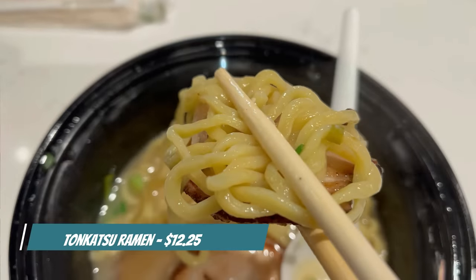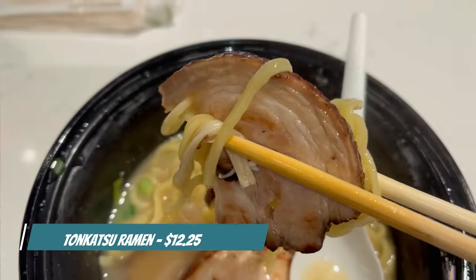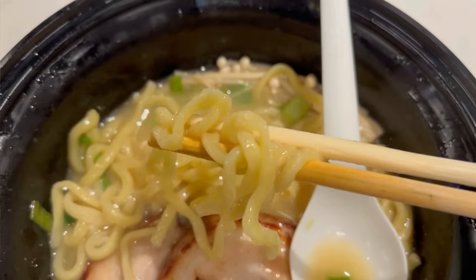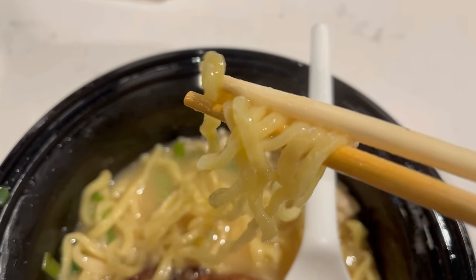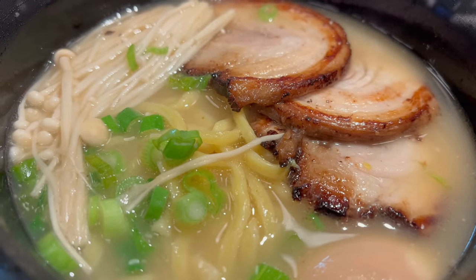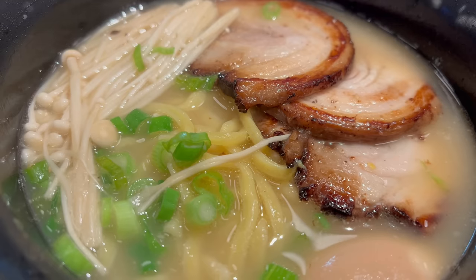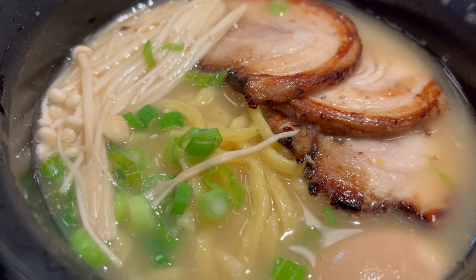Next up, let's go ahead and try this tonkatsu ramen. The broth color is perfect — it looks really porky, and the chashu pork here is looking really good. That's actually pretty solid ramen. The noodles are cooked al dente — they've got a nice firmness. The broth also has a really great depth of flavor; you really get the garlic and the pork. The chashu pork is nice and fatty with a great char on it as well. Overall, I'd say this is a pretty solid bowl of ramen. I'm very pleasantly surprised.